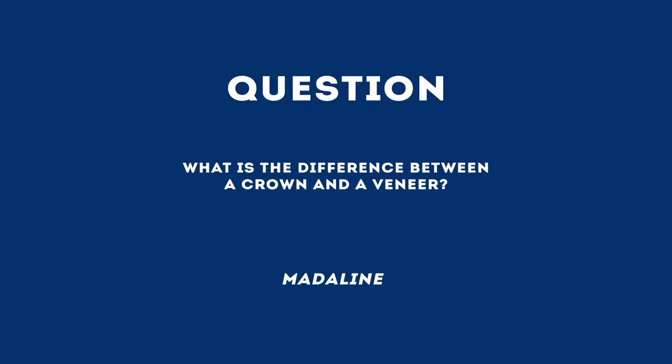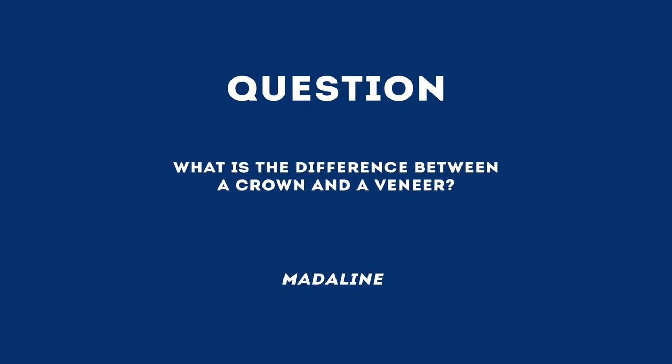Madeleine has a question for Dr. Guy Lewis: What is the difference between a crown and a veneer?